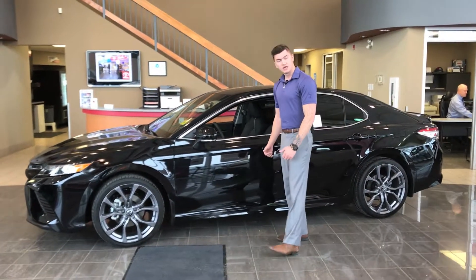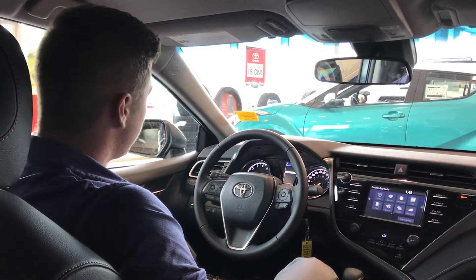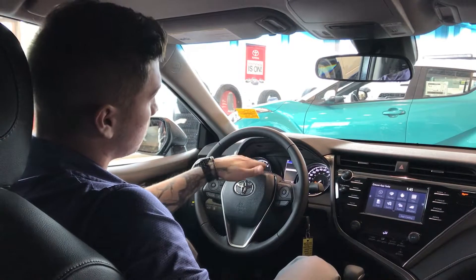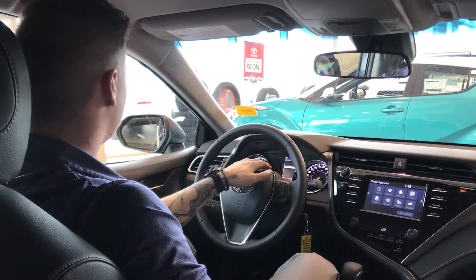Now I'd like to take the time to show you guys some features on the inside. As we step into the vehicle, on the left side of the steering wheel you've got a little D-pad that allows you to access cool features that you can change on the center screen in between your dash.